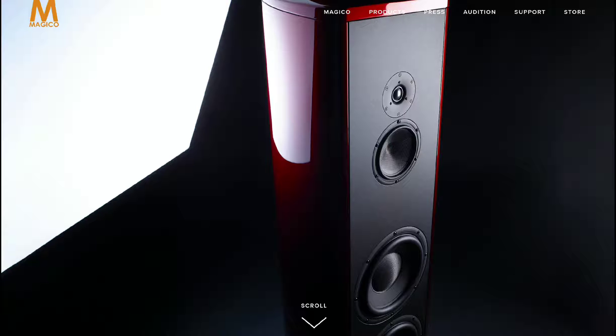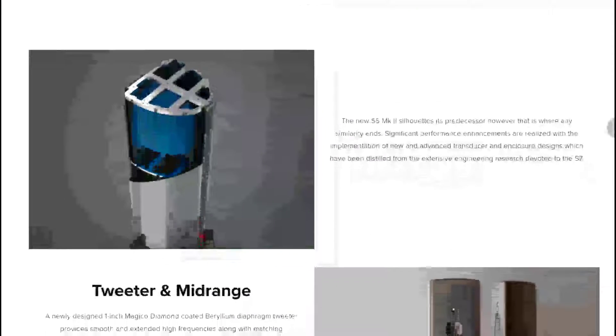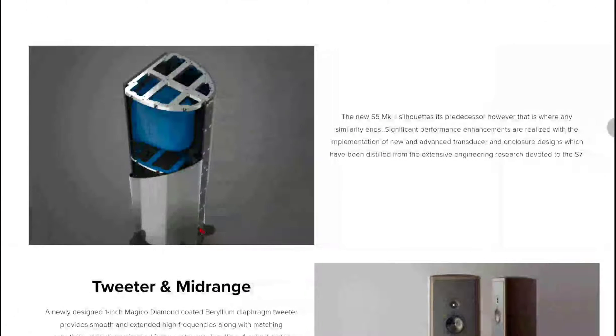The S5 benefits from better drivers this time, and the cabinets are incredibly well built. Magico says they wanted to address some early design processes and have made major strides in improving the cabinet design of the S5.